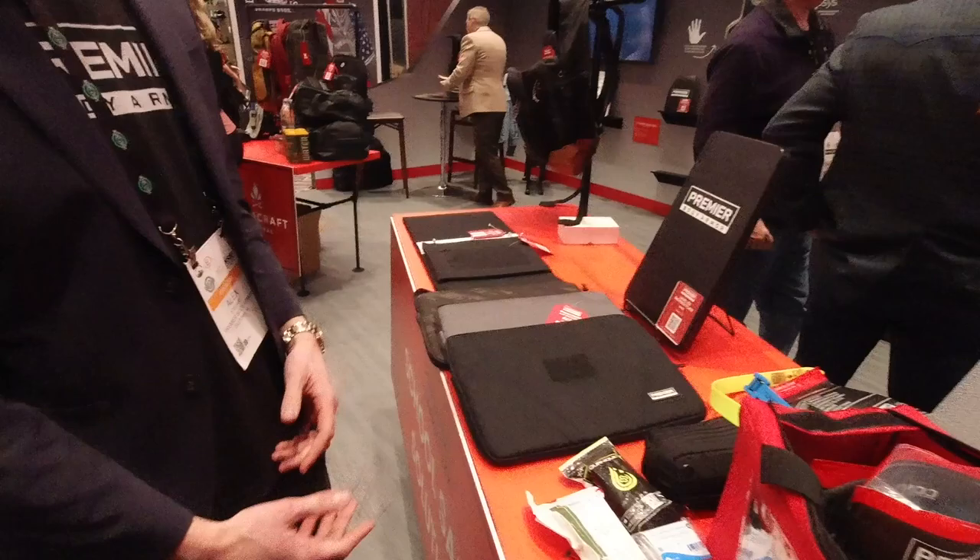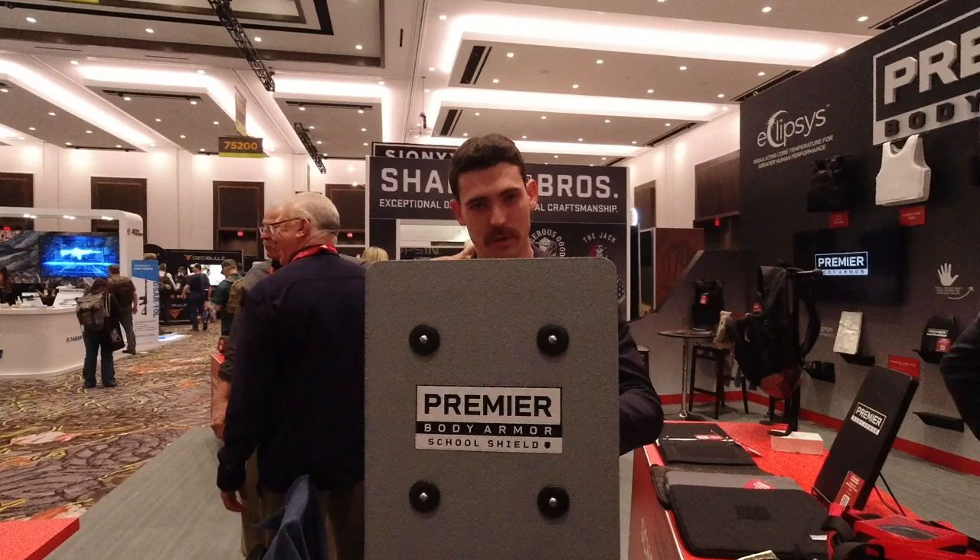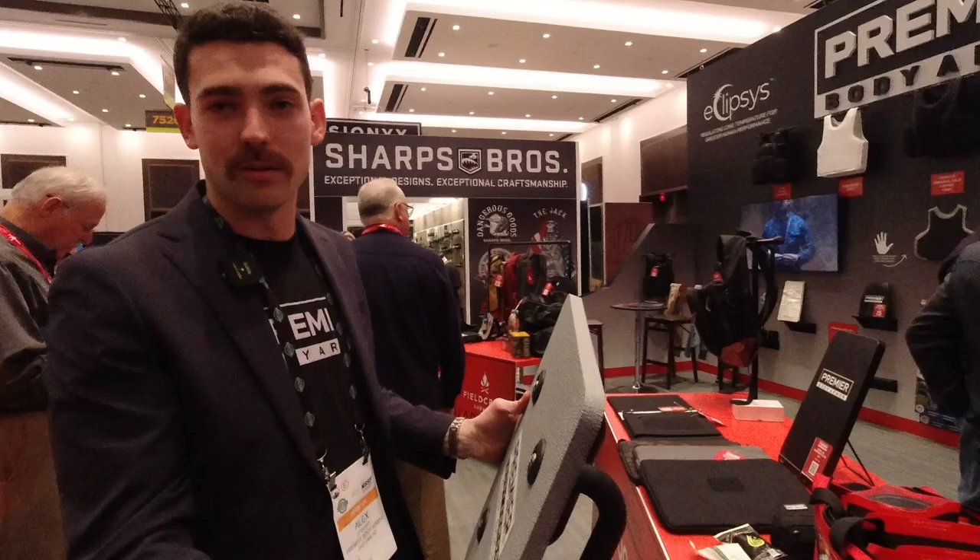We've got a new school shield — similar to the home shield but you get a little more coverage, so it's a little bigger. It's two handles, so in a school setting where you're probably not going to be armed, a teacher or a student can just use two hands. You can go defensive with it or offensive — bash with it or just make yourself as small as possible. Unfortunate topic to even have to discuss, but we're not going to put our heads in the sand. We want a product that's reasonable in a school setting.